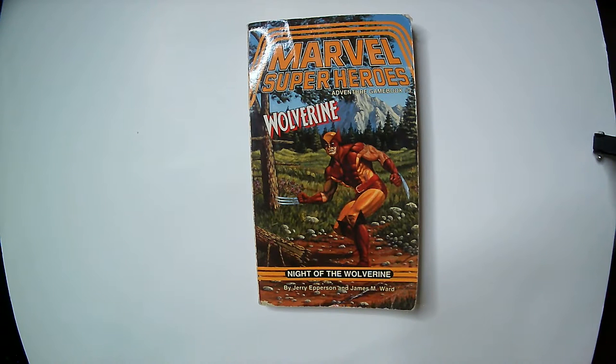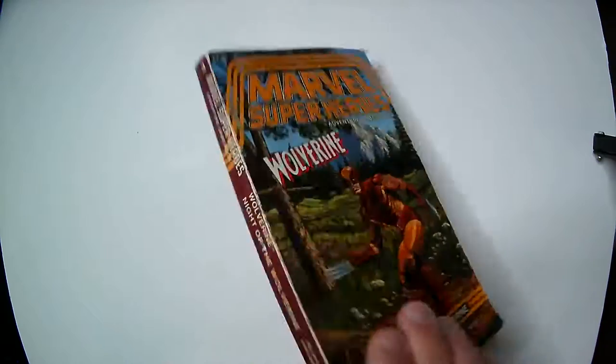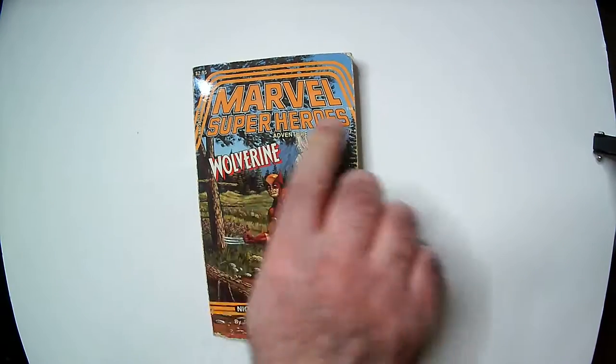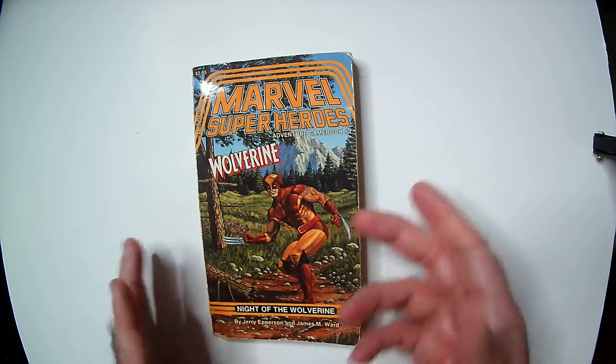Hey, welcome back to Triple R. Today we're going to take a look at this Marvel Superheroes Adventure Game Book number three — Wolverine. These came out in the 80s along with the TSR Marvel Superheroes role-playing game. It's pretty cool. This one was used, of course.